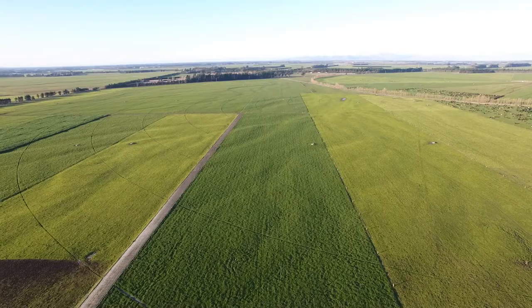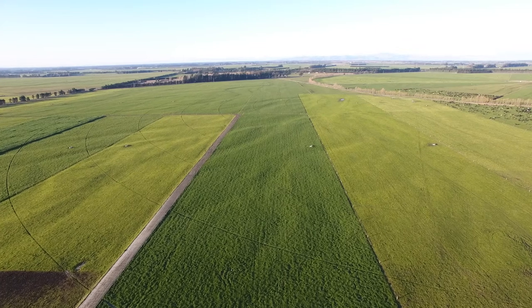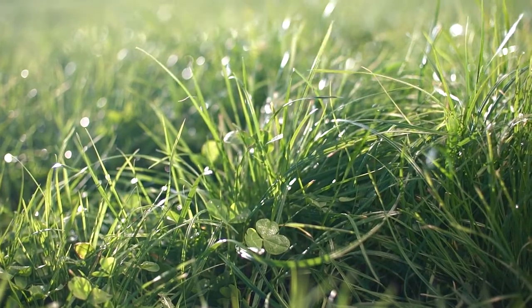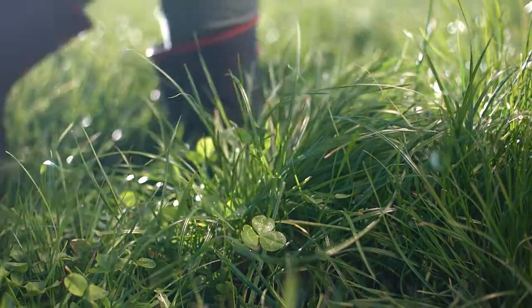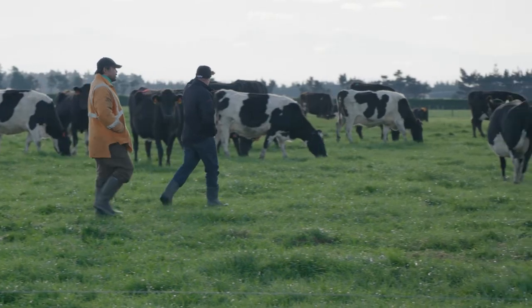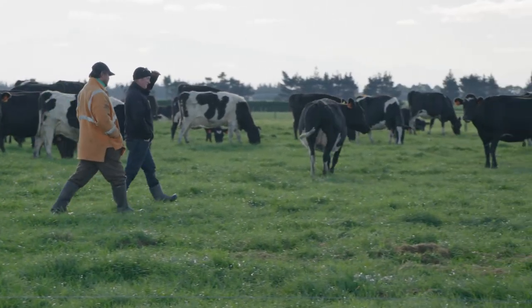Camden Farms have been focusing on lowering their nitrogen use ahead of the N190 nitrogen cap that came into effect on July 31st 2021. The farm was one of the early dairy conversions in the area, converted from dryland sheep in 1994. It's a System 3 dairy farm with four full-time staff.